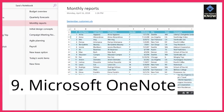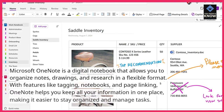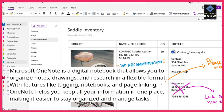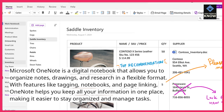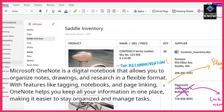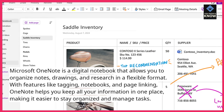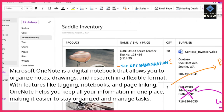9. Microsoft OneNote is a digital notebook that allows you to organize notes, drawings, and research in a flexible format. With features like tagging, notebooks, and page linking, OneNote helps you keep all your information in one place, making it easier to stay organized and manage tasks.